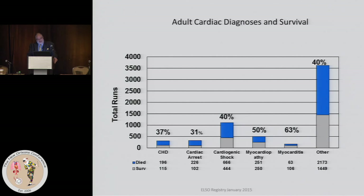For cardiac, the best survivals in general are the postcardiotomy patients — though they weren't separately categorized here. And why would you expect postcardiotomy to have better survival than other states? Because the repair is done — that's one reason.